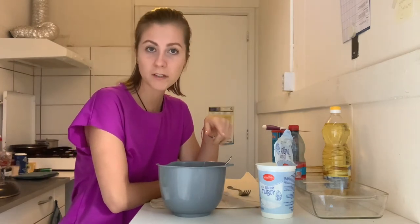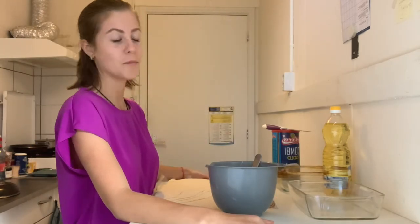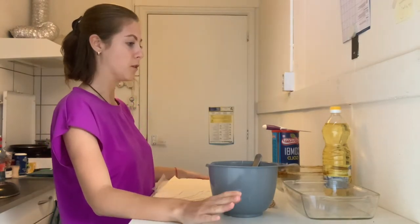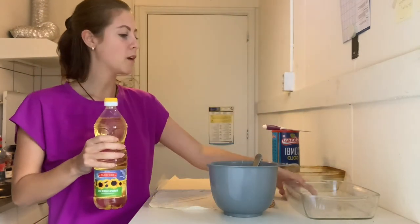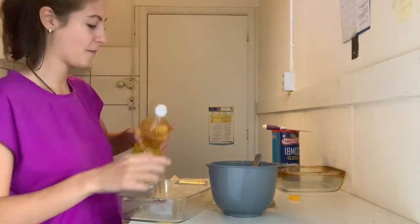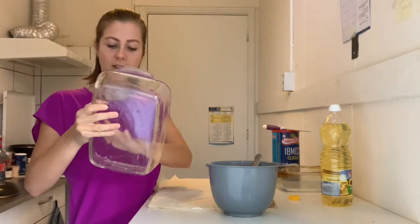Now it's time to turn on the oven — set it to 220 degrees Celsius with heat on both top and bottom. Since I have a small oven, I'll prepare the banica in two dishes, but if you have a normal-sized oven, one bigger dish works fine. We start with sunflower oil so the pastry doesn't stick — put a little oil and make sure it covers every side of the plate.